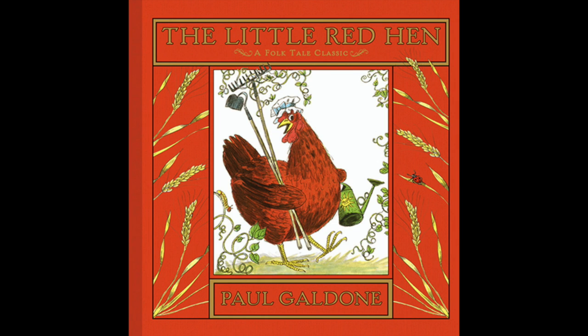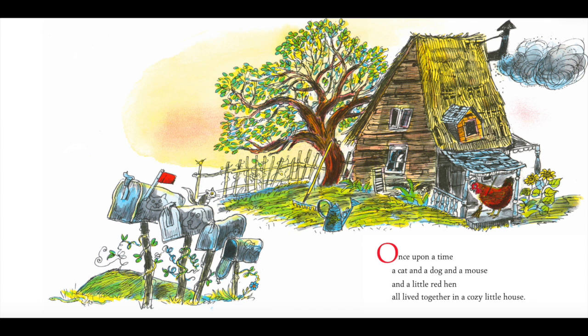It's story time, we all gather around. We all sit down, we listen, read, and learn. Alrighty, I do 1st grade scholars, the next story is titled The Little Red Hen, written and illustrated by Paul Galdone. Once upon a time,